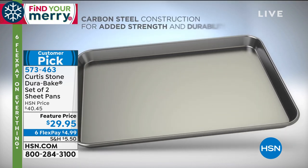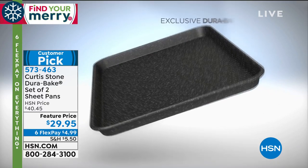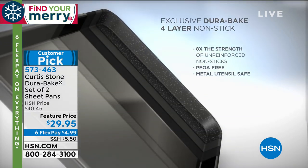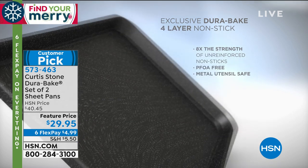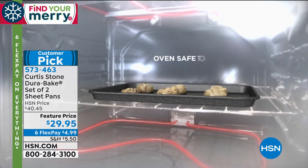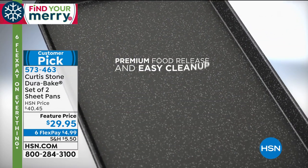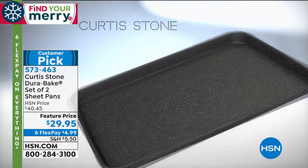It's made out of carbon steel — very, very strong steel. Then we put four layers of that DuraBake nonstick all over the surface, making it eight times stronger than other nonsticks on the market. No PFOAs, none of that nasty stuff. 450 degrees in the oven. Stuff just slides out whether it's cookies or savory foods. It is so easy to use.